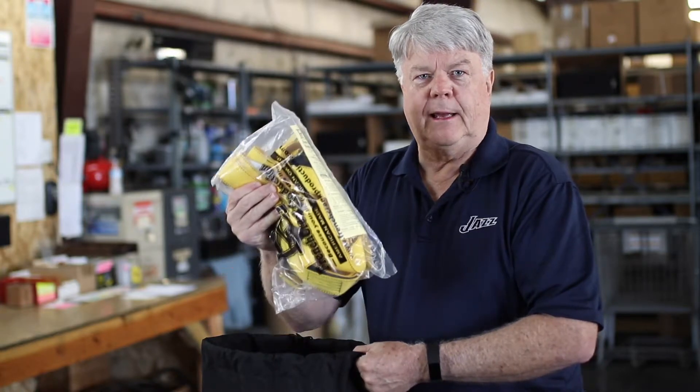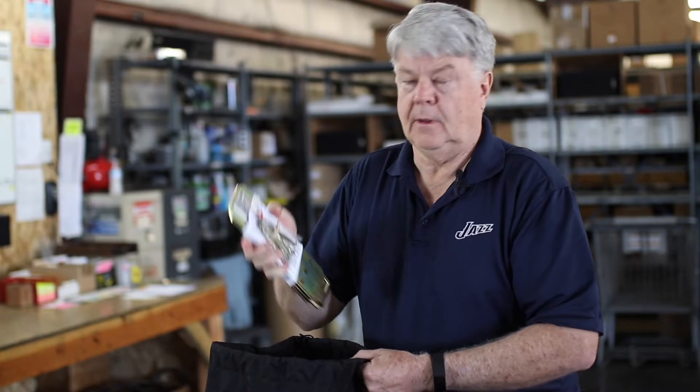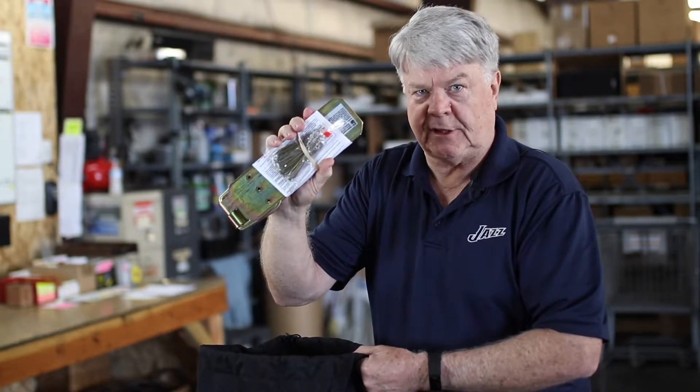This is the harness — it goes on your body, it fits all, so it's adjustable. This is the anchor; it comes complete with nails and you nail it into the joists.